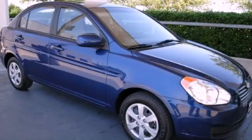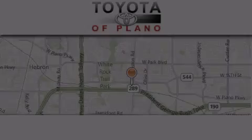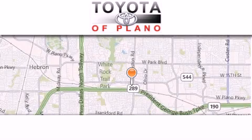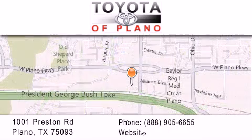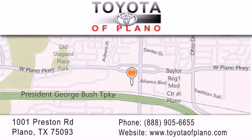Please call today to reserve this vehicle for a test drive. Toyota of Plano is located at 1001 Preston Road in Plano. Our goal is to exceed all of your expectations to ensure that you'll return for future visits.